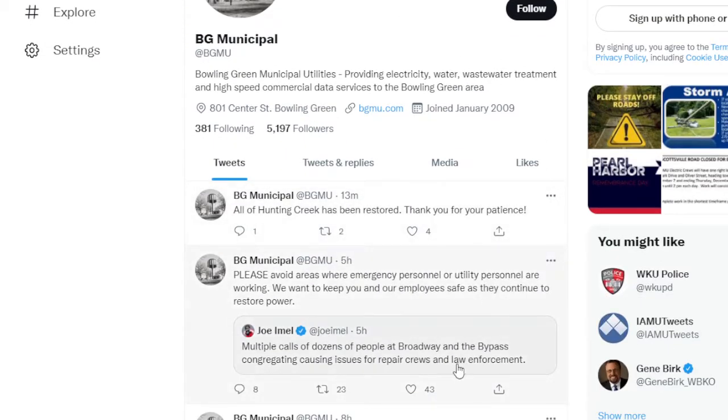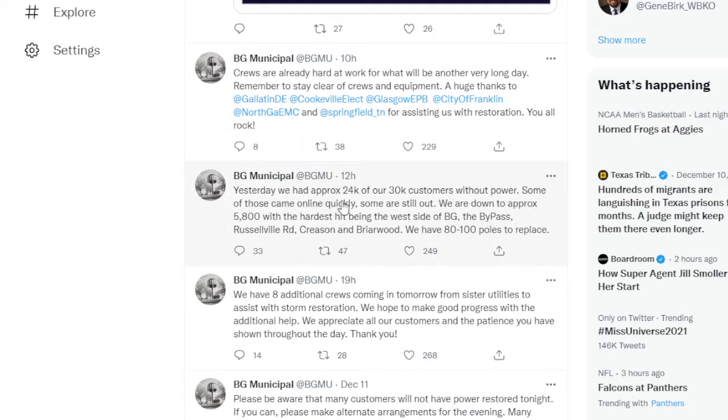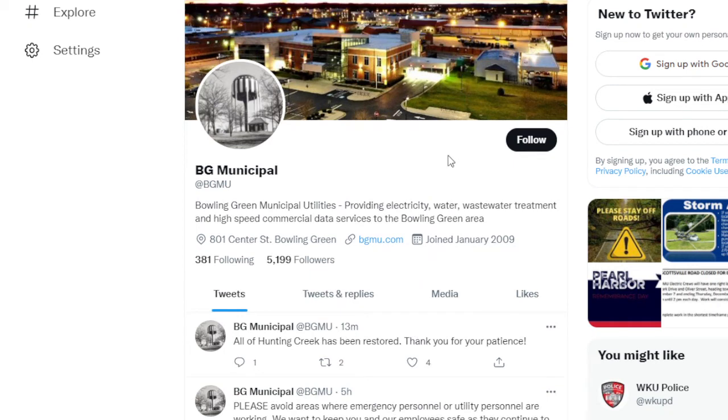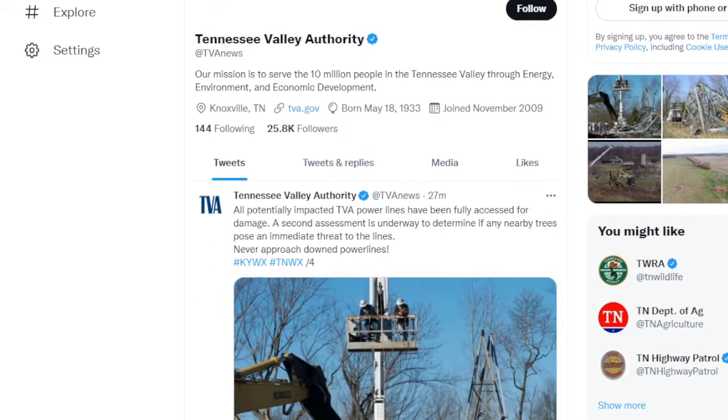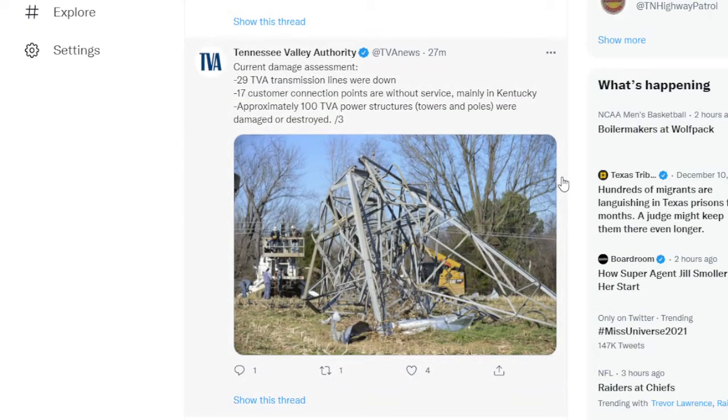I've been tracking Bowling Green, which is another area that has been very hard hit — their power grid was really severely damaged. They had 24,000 to 30,000 customers without power and are now down to 5,800, but there is a lot of damage to the power grid. Some areas are served by Western Kentucky Rural Electric, but the transmission system is usually part of the Tennessee Valley Authority. Look at the damage to this transmission system — metal lattice poles are not strong enough to deal with these winds, and a lot of them came down. Twenty-nine TVA transmission lines were down, seventeen customer connection points were without service mainly in Kentucky, and approximately 100 TVA power structures — towers and poles — were damaged and destroyed.